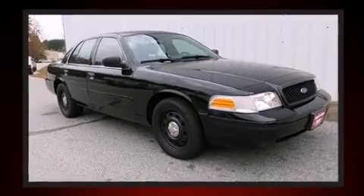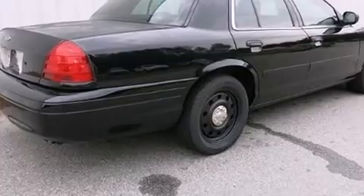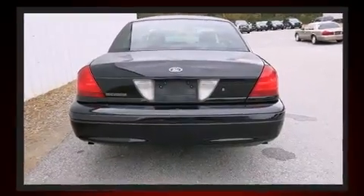A 4.6-liter V8 engine pairs with a sophisticated four-speed automatic transmission, providing a smooth and predictable driving experience.